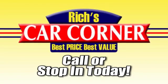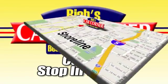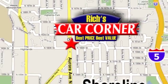Call or stop in to Rich's Car Corner today. We're conveniently located at 16004 Aurora Avenue North, just north of downtown Seattle.